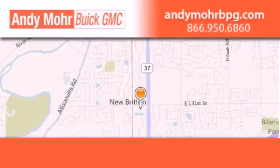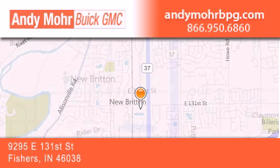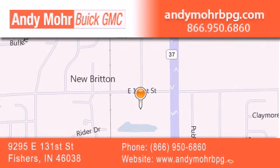Andy Moore Buick GMC is the place to find new and pre-owned cars and trucks in Indianapolis. You can search our new and used car inventory online,